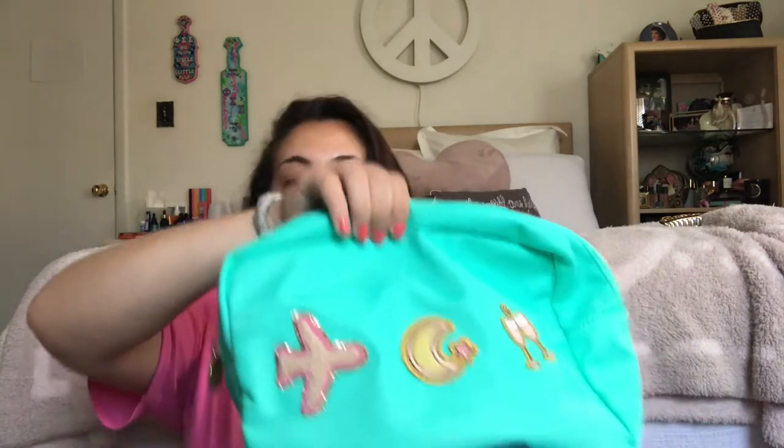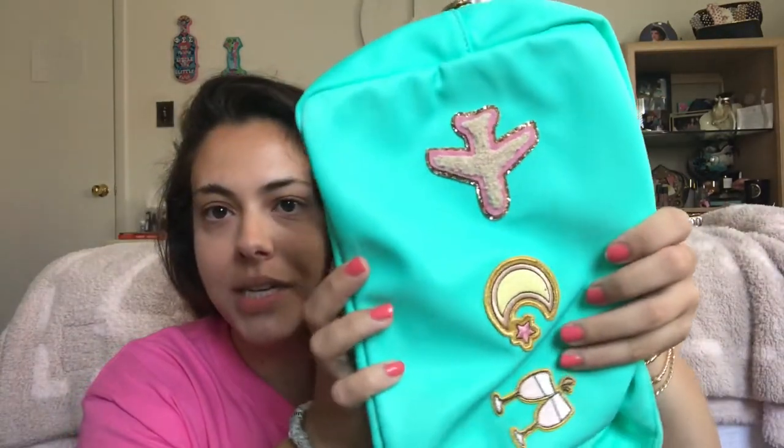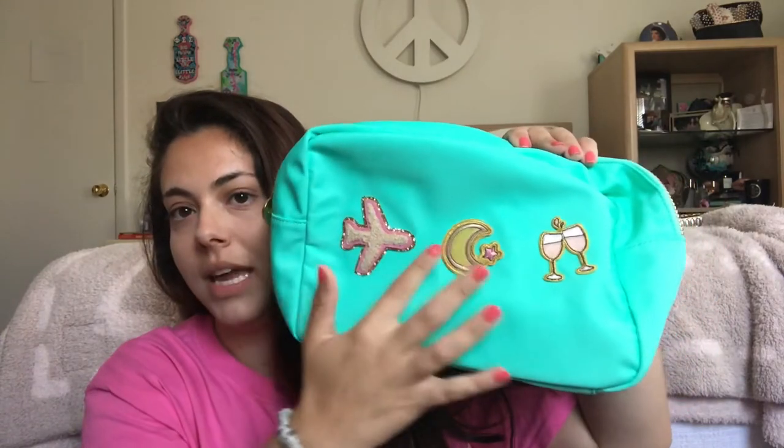Then another one-off — new to me — this is the large pouch. You can see how big it is compared to the small; it's a lot bigger. This is from the tropical collection — the Lagoon pouch. I love this color, it's so bright. I put on a few patches I'd been eyeing: an airplane, a moon, and champagne glasses clinking. I love the way it looks.